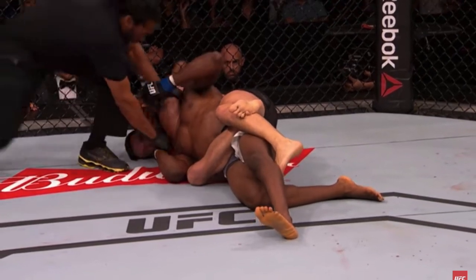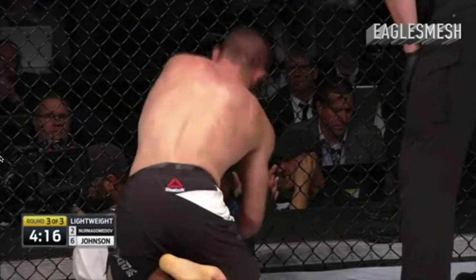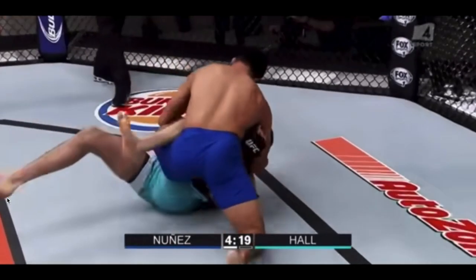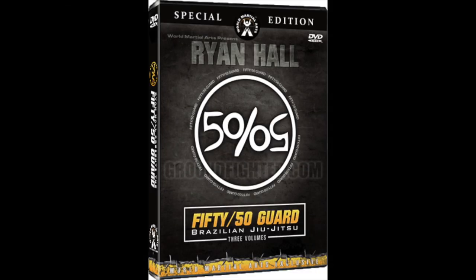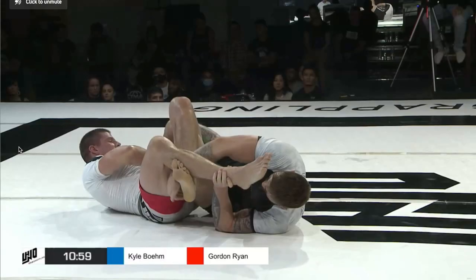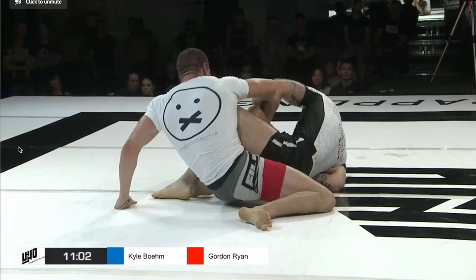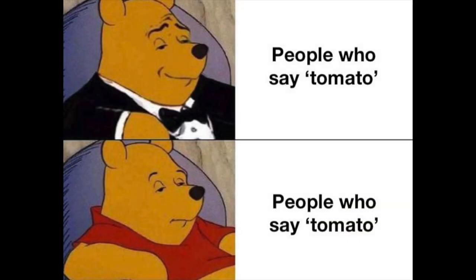Just as some people prefer the rear naked choke in MMA, while others prefer not to put their back on the ground and just smash people — they're both very good strategies that work at the highest level, it's just one person prefers to do one over the other. The same thing goes for leg locks. One person could love the 50-50 position and build a whole brand based off of 50-50, while others could be very successful at avoiding 50-50 and using outside ashi instead. So all of this is basically to say that this video is my opinion based on my preferences, and your preferences could very well be different.